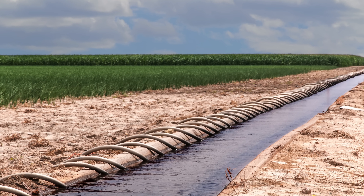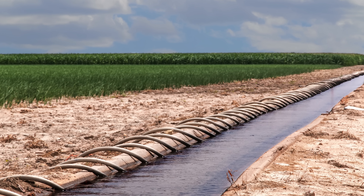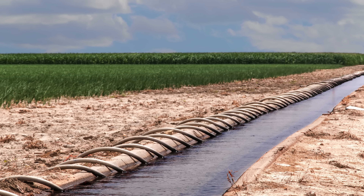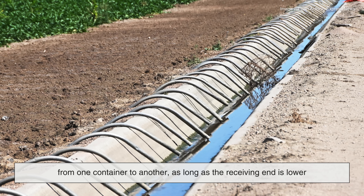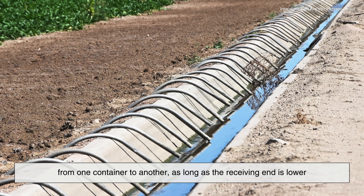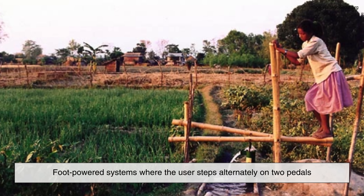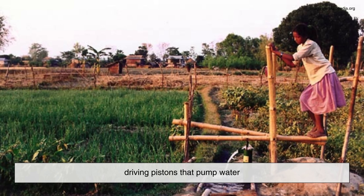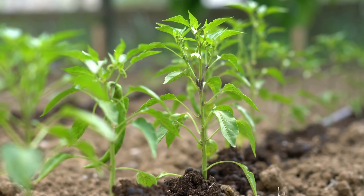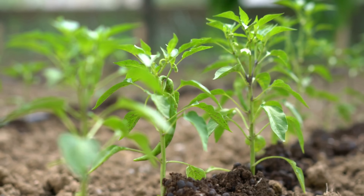Now, let's not overlook some of the low-tech but effective ways water is moved without power. Siphoning is one such method. If you can create a vacuum in a hose, water can be coaxed to move from one container to another, as long as the receiving end is lower. It's like a poor man's gravity feed. Then there are treadle pumps — foot-powered systems where the user steps alternately on two pedals, driving pistons that pump water. They're mostly used in developing regions for small-scale irrigation, but they're incredibly effective.